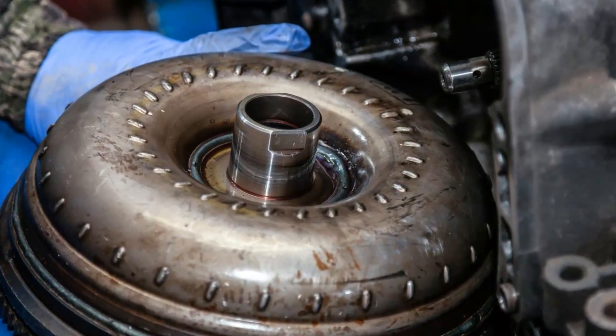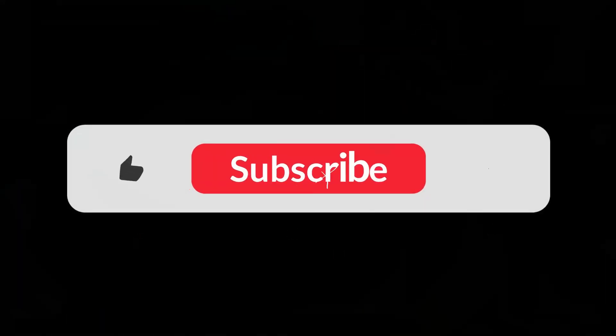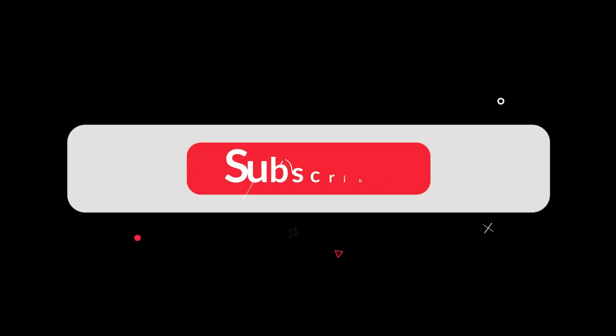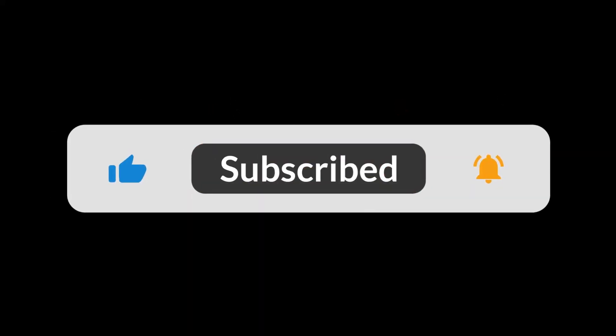8 Common Symptoms of a Bad Torque Converter. Hello guys, welcome back to our YouTube channel EHcars. Subscribe to our channel and press the bell icon so that you don't miss any upcoming videos.